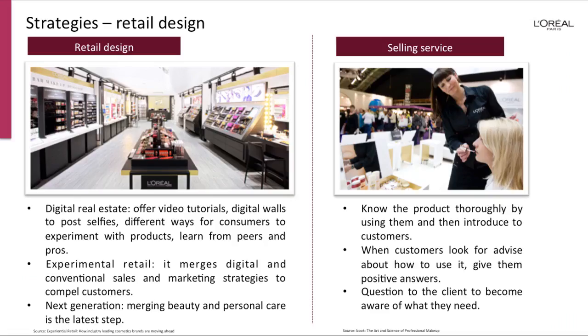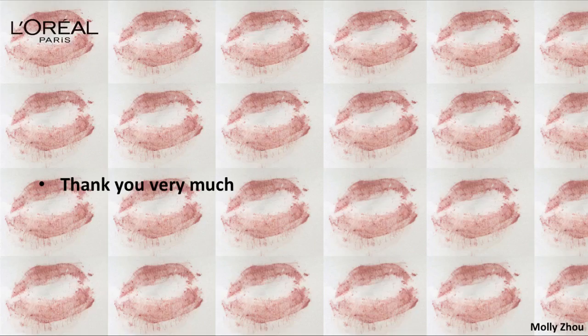About retail design, it is becoming younger and younger, covering digital retail, experiential retail, and next generation retail. And that's about selling service. Thank you very much.